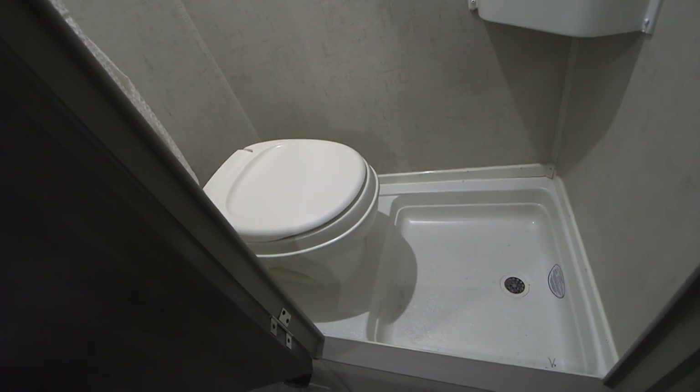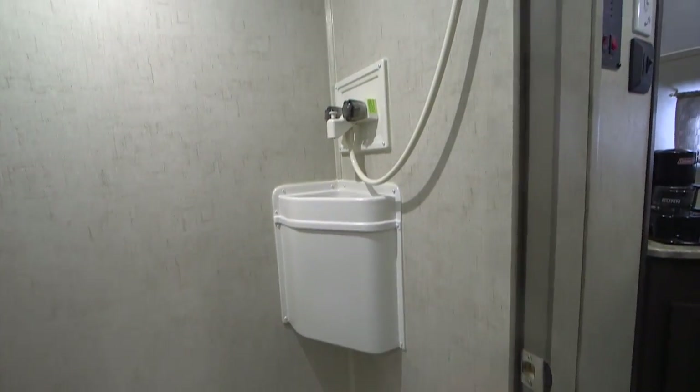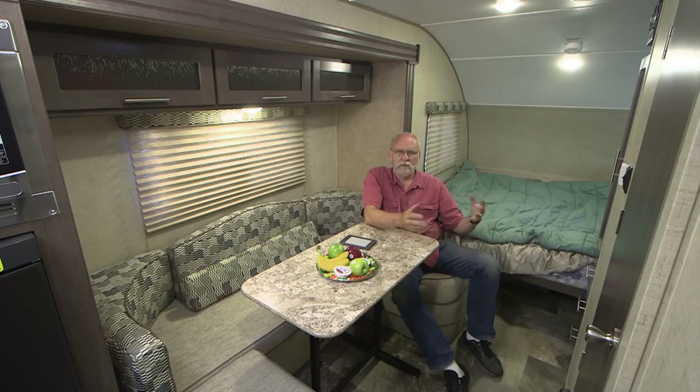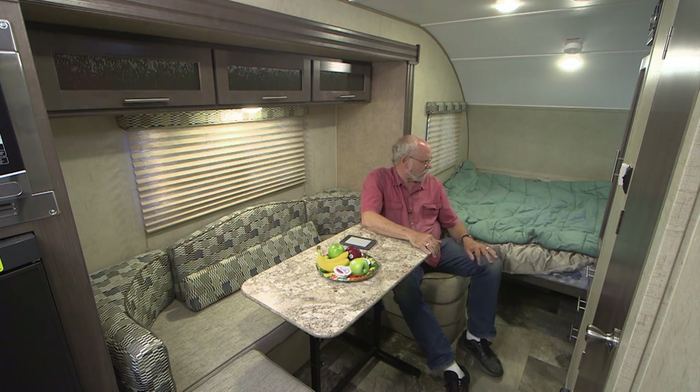This floor plan includes a wet bath with a toilet, a built-in shower, and a really small sink in the corner. It's functional and will do what it has to do, but it's not what you'd call stretch-out room. Another R-Pod floor plan has a bath that goes across the back of the vehicle with a separate shower, so it kind of depends on what's important to you. If you really want a good-sized shower, you'd probably pick that other floor plan. This one also has a full-size bed up front.